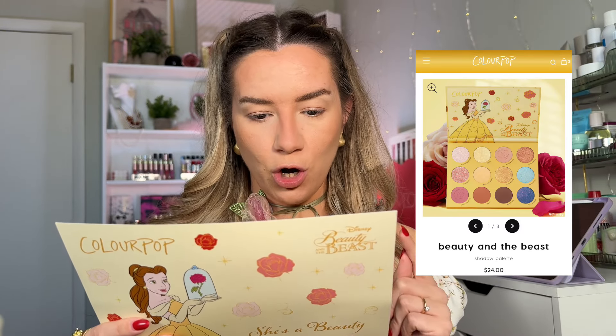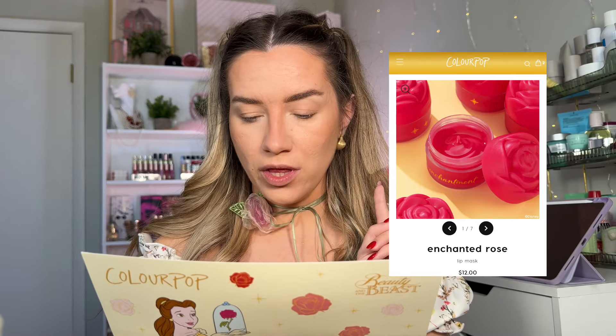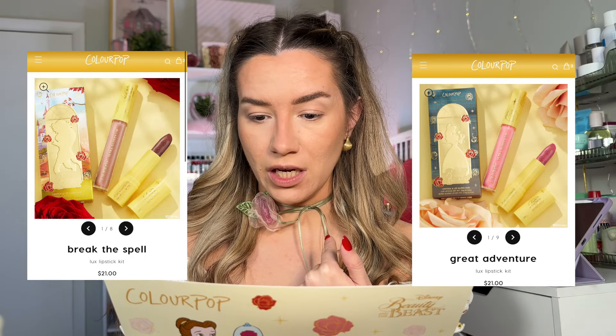This is a little insert they put in. The collection comes with an eyeshadow palette, two pressed powder blushes, a lip mask, a super shock highlighter, and two lip kits each consisting of a luxe lipstick and a lip gloss.